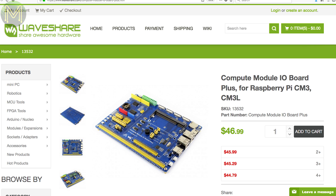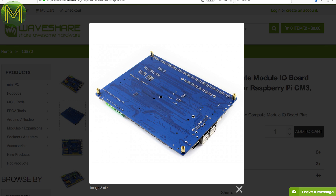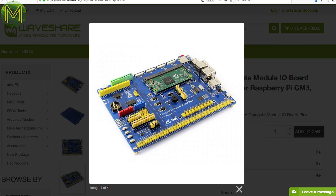WaveShare have come out with a Pi CM3 based board that breaks out everything possible from the module. It also has a DS18B20, 1-Wire IC, USB-to-UART, 10-bit 38k samples per second 11-channel ADC, a 16-bit 2-channel DAC, RTC, and Arduino-compatible headers.